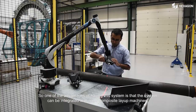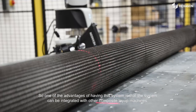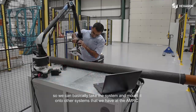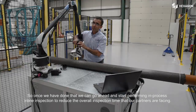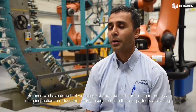One of the advantages of this system is that the sensor can be integrated with other composite layout machines. We can mount it onto our other systems within the AMRC, and once we've done that, we can perform in-process or online inspection to reduce the overall inspection time that our partners are currently facing.